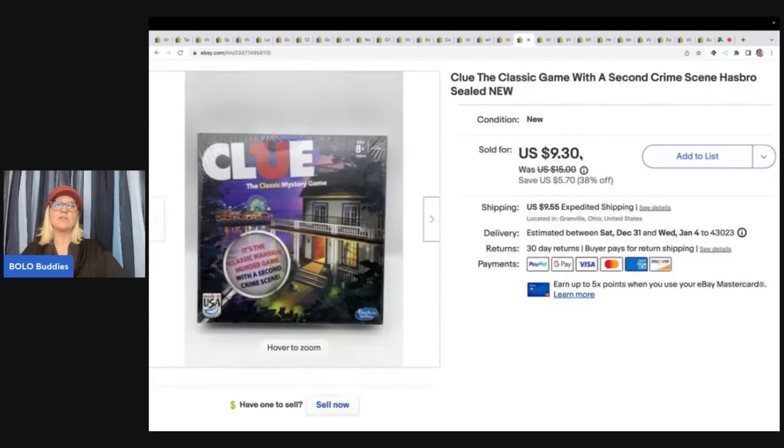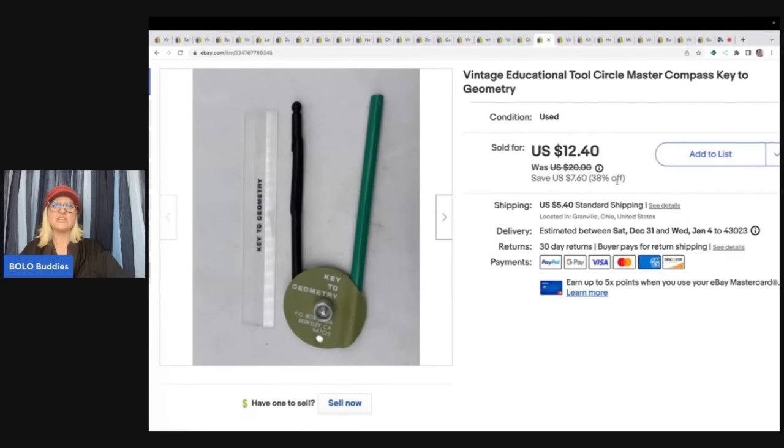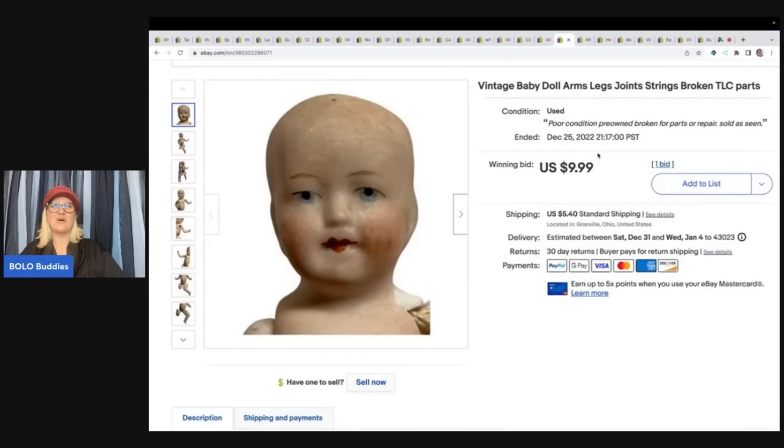This is the Clue Classics game with a second crime scene — Hasbro, sealed new. I got it out of a thrift store mystery box and I sold it for $9.30 plus shipping. This is a vintage educational tool, Circle Master compass key to geometry. I got this from an estate sale cleanout — probably less than a dollar in it — and I sold it for $12.40 plus shipping.